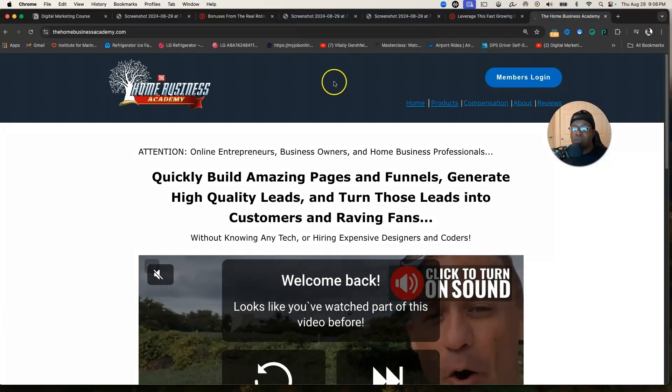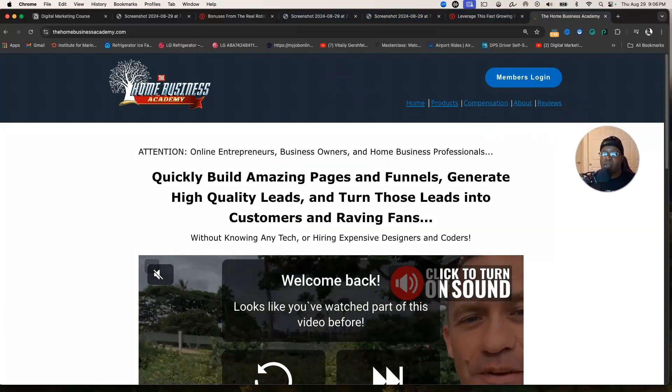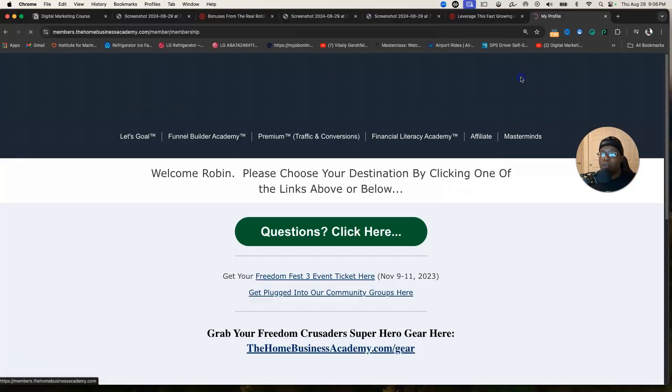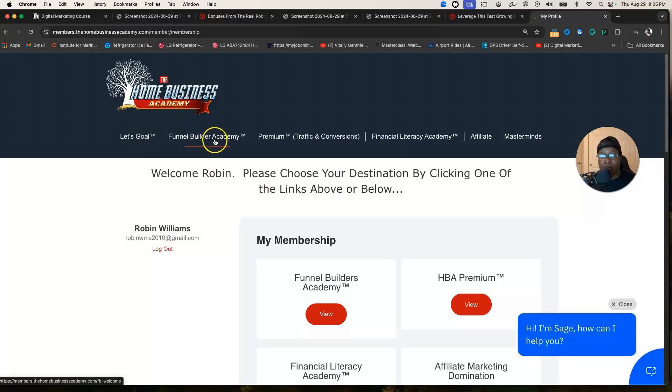I'm going to go over to this site — this is the Home Business Academy. Should you decide to join, you'll have your own portal where you can log in. We have a list of products: the eight-dollar commission product is a goal app to tackle your goals, you have the Funnel Builder Academy to drive leads and sales to your offers, and Premium Traffic and Conversions teaches you how to get your pages out there.